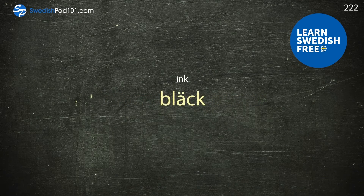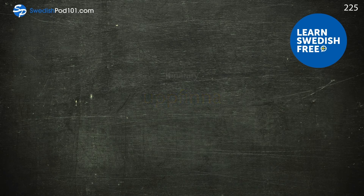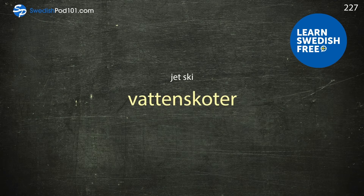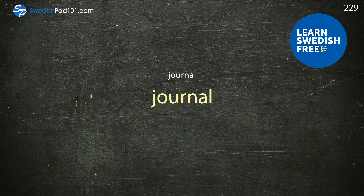Ink — bläck. Internet — internet. Invent — uppfinna. Itinerary — reseplan. Jazz — jazz. Jetski — vattenskoter. Jogging — jogging. Journal — journal.